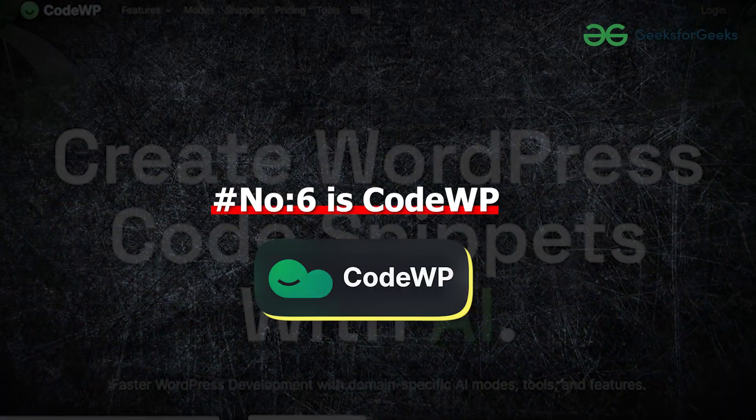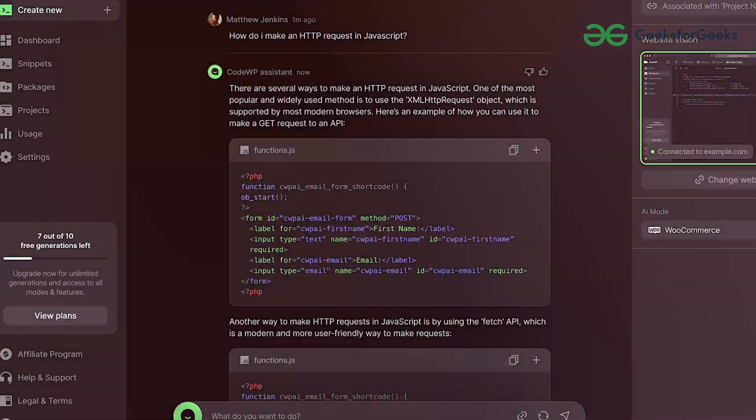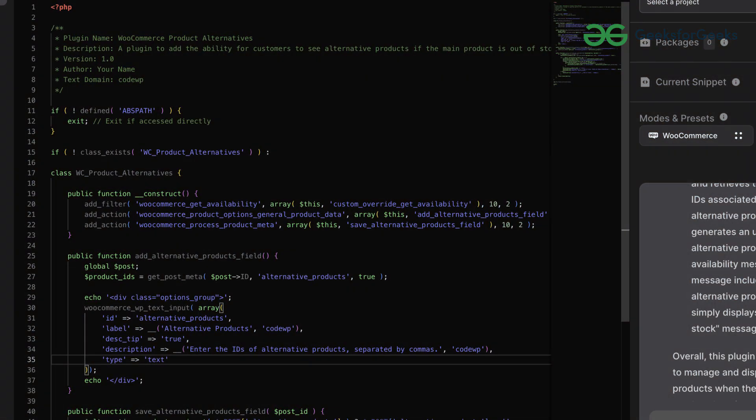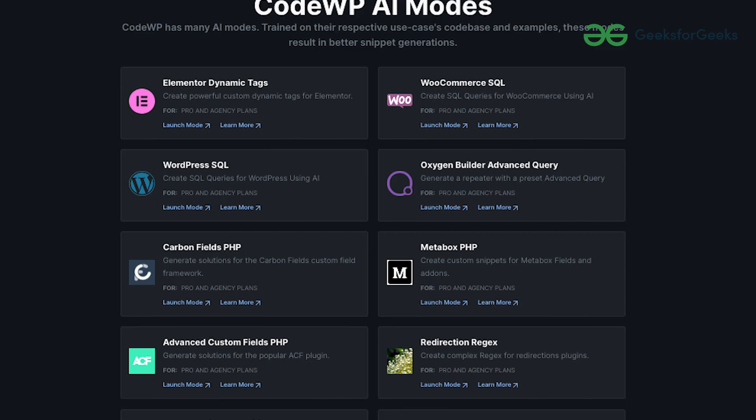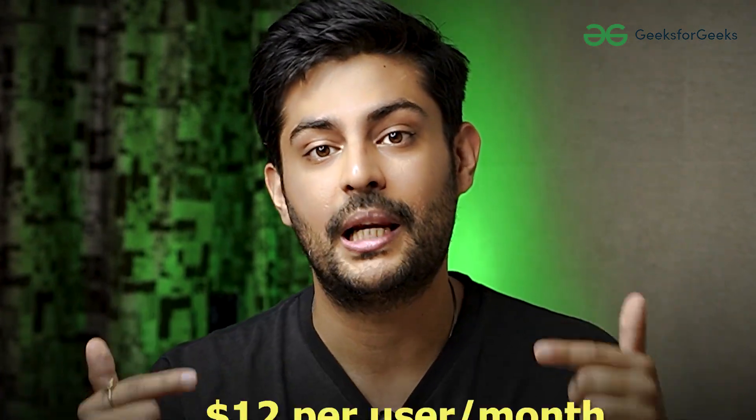Number 6 is CodeWP. CodeWP is an AI generative tool for every developer — specifically an AI-powered WordPress code generator to build websites with increased efficiency. It is tailored for WordPress as well as WooCommerce, PHP, JS, jQuery, and other prevalent plugins. With this, users can effortlessly create websites with just simple prompts and assistance. This eliminates reliance on costly developers and time-consuming searches on platforms like StackOverflow. Currently its base version is free and its pro version is available at this cost.